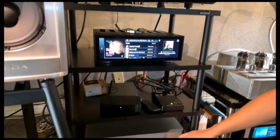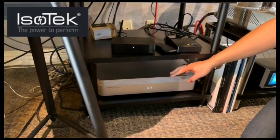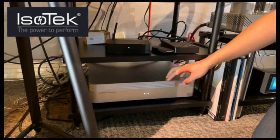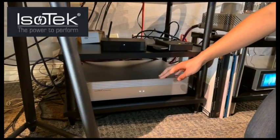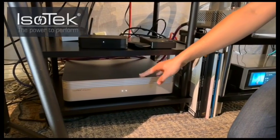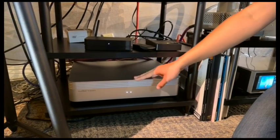On the power conditioning side, which supports the whole system, is the new Isotec V5 Aquarius power conditioner. Isotec is from England. This is a six-outlet model — two high current, four medium current. This is just under $3,000.